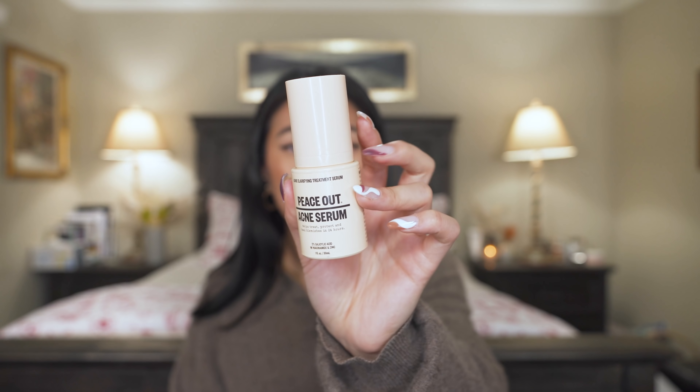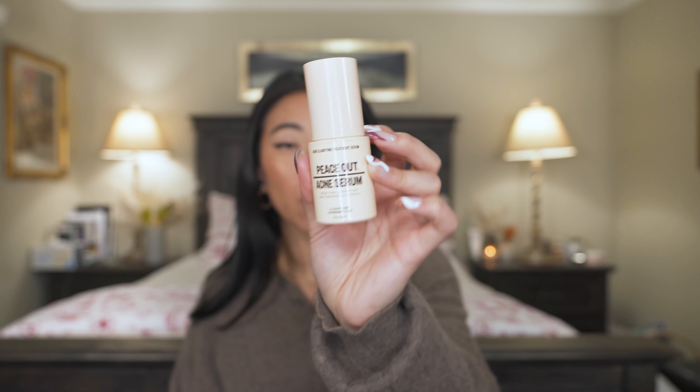This is the Peace Out Acne Serum and it's one of the best serums for breakouts, texture, anything like that. I can't recommend it enough. If I'm having a lot of breakouts or I'm on my period, I use it AM and PM. On days where I don't have problematic skin, I'll use it three or four times a week to keep my skin in check.